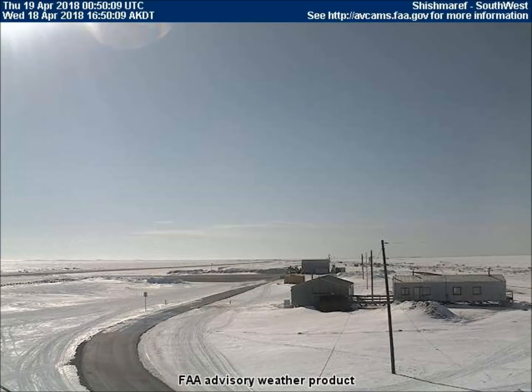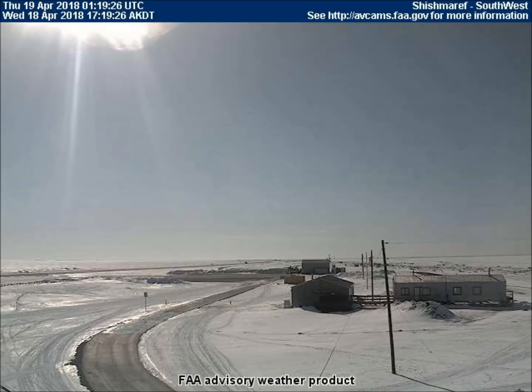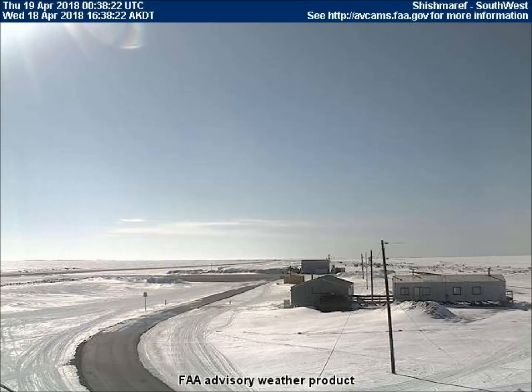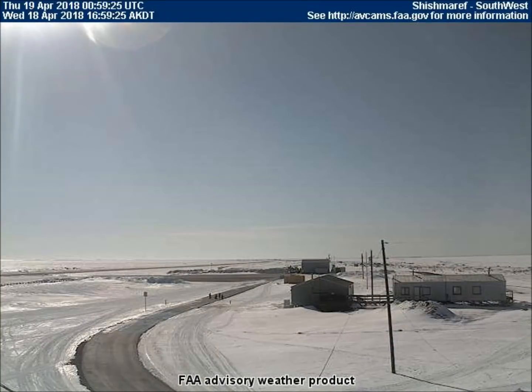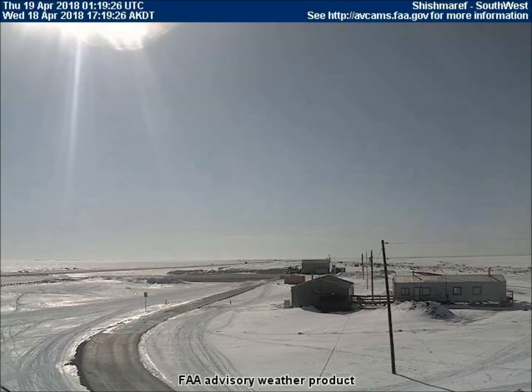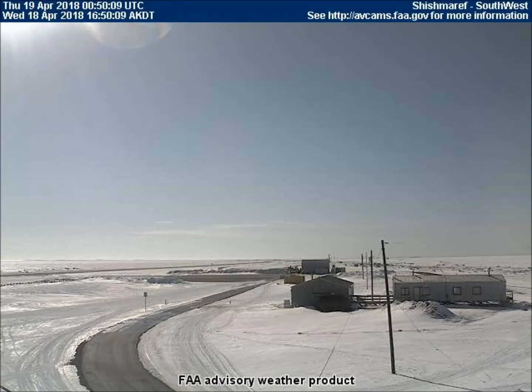The southwest-facing weather cam in Shusmuref, Alaska, captured a piece of the large lens in the upper left corner of the screen. This is a man-made item. In case anyone is having trouble seeing it, some contrast is added here. And here's a close-up. I actually saw one of these lenses fall to the ground on a live webcam a couple months ago.